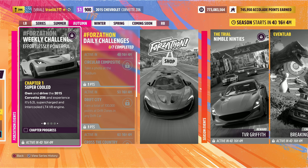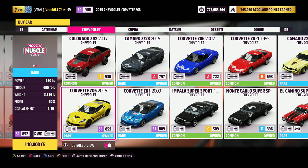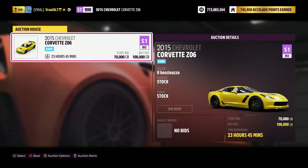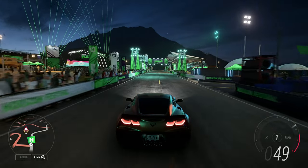Chapter 1 is Supercooled. Own and drive the 2015 Corvette Z06 and experience its 6.2 liter supercharged and intercooled LT4 V8 engine. All you're going to want to do is own this car. It's available in the auto show for 110,000 credits. You can currently find it for 100,000 credits in the auction house, but it's rare. Most of them are way more expensive than it is in the auto show, so just buy it in the auto show if you don't already own it.